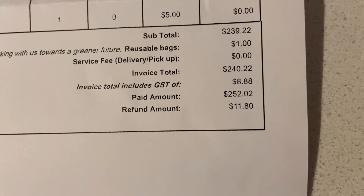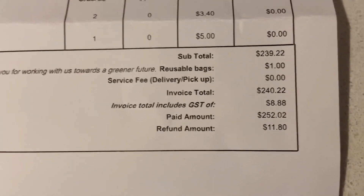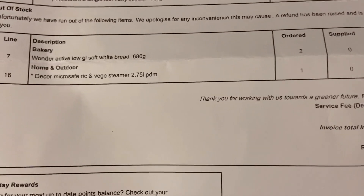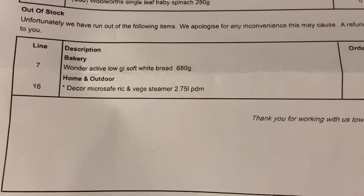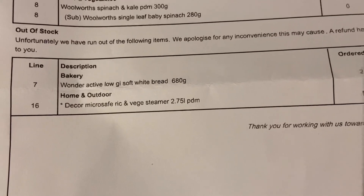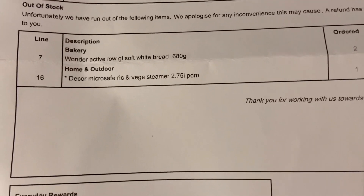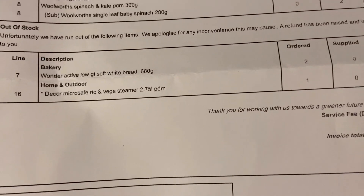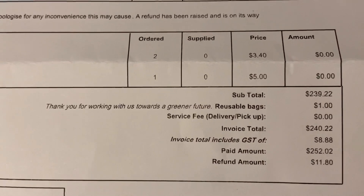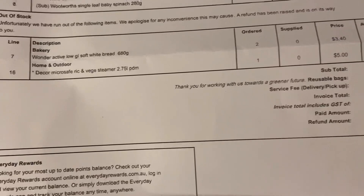This week's groceries came to $252. I noticed they refunded me $11.80 — checking the receipt, two loaves of our normal low GI white bread were out of stock and refunded, so I'll have to drive back to grab those because we'll need bread in the morning. A microwave rice cooker I ordered was also out of stock — they were half price at $5 down from $10 if you want to grab one in your area.